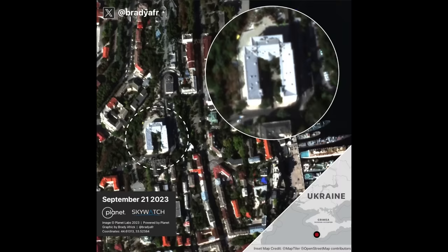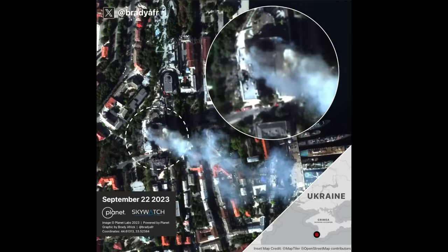This before and after was shared by BradyAthic on Twitter. You can see a big hole in the roof of the building and smoke coming out of multiple parts, showing there is a pretty intense fire going on inside. Only one impact zone is shown here, but some of the building is obscured by smoke.